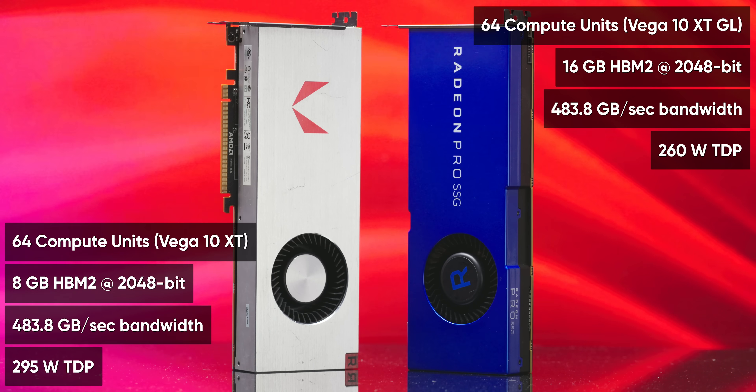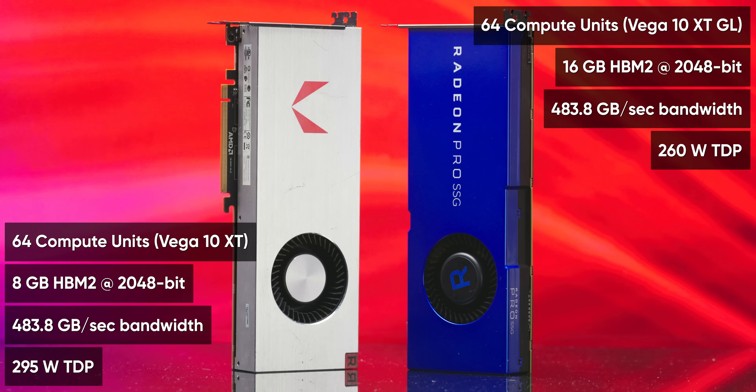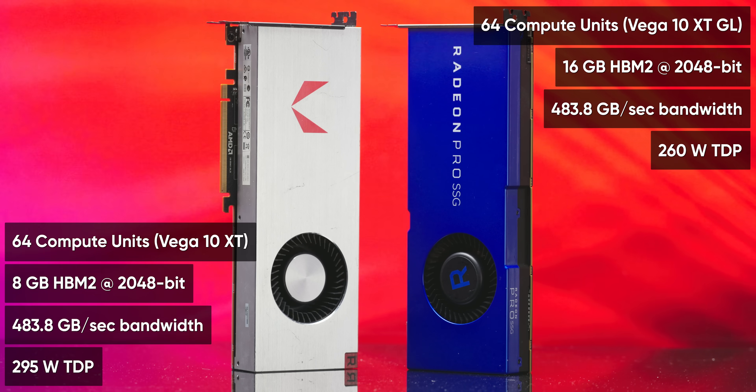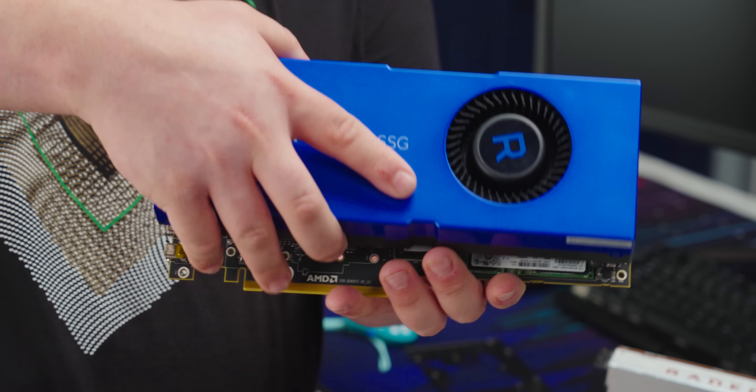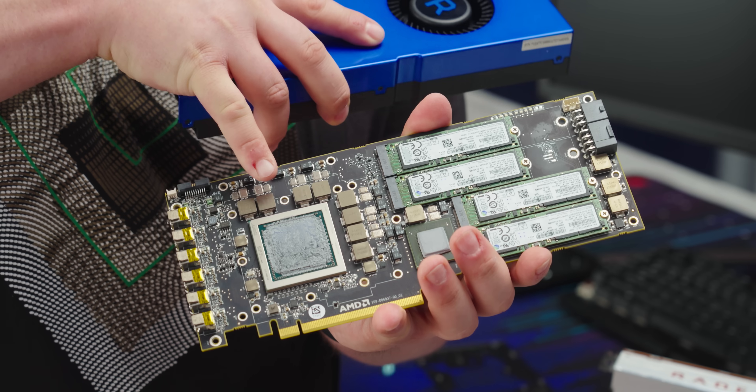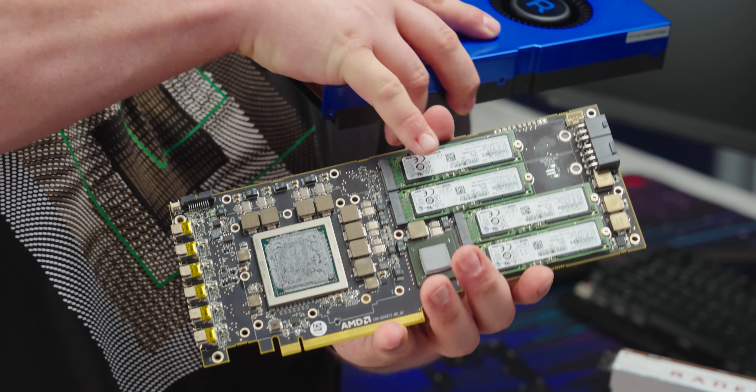On the surface, the Radeon Pro SSG is nothing special — basically a Vega 64 with double the HBM2 memory. But if we take off the cooler, we can get a look at its real party trick. GPU business in the front, SSD party in the back.